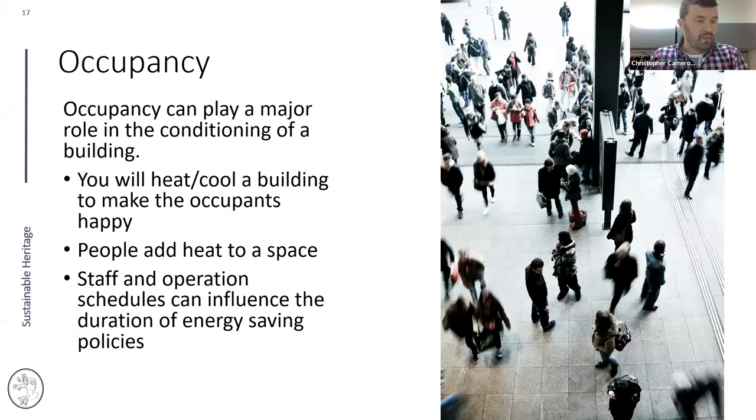Occupancy plays a major role in conditioning a building. We like to see collection spaces cool — the cooler the better — but even a specifically designed vault-style space capable of 55°F becomes conditioned for human occupancy the moment one staff member is added. People add heat to a space, and during tours or open buildings, occupants also breathe — adding moisture.